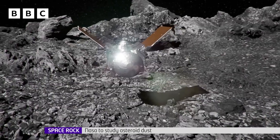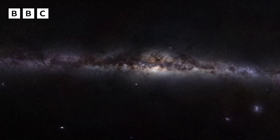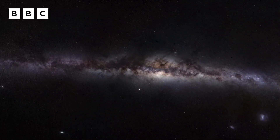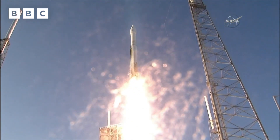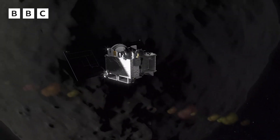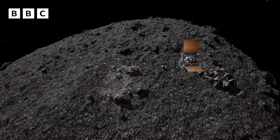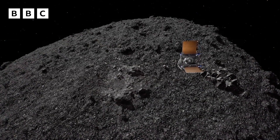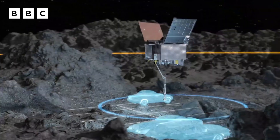NASA experts are getting ready to study dust lifted from the surface of a rock flying through the galaxy. The dust is the largest ever sample of an asteroid called Bennu and landed in Utah, USA last night. The spacecraft that went to get it is called OSIRIS-REx and blasted off in 2016, travelling millions of miles to find this precious dust which could reveal secrets about how and why Earth exists. Here's BBC expert Rebecca Morrell with more.